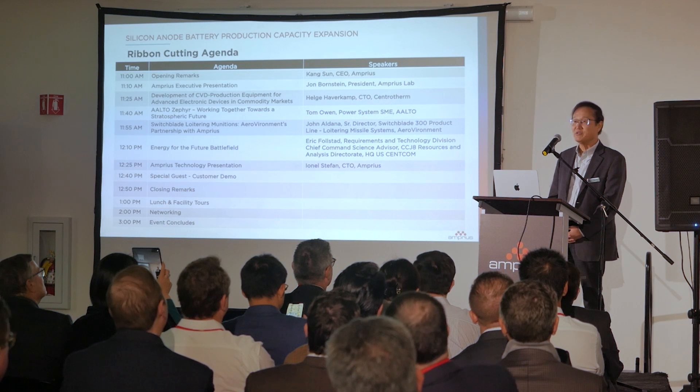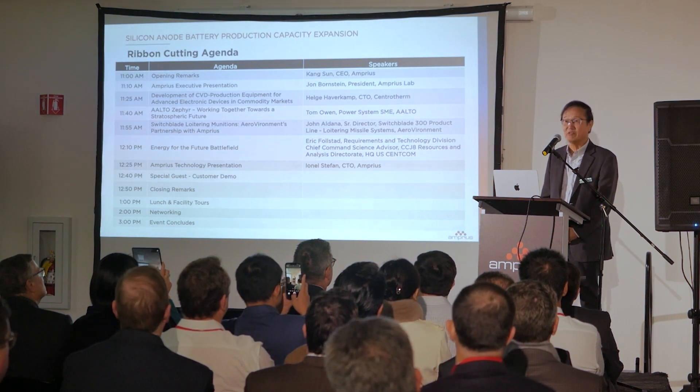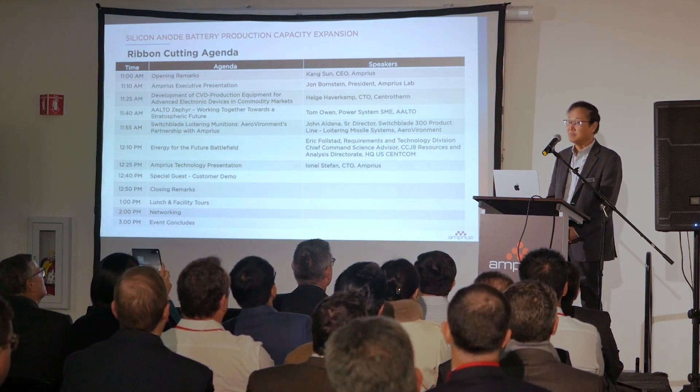Up to now, none of the new and novel lithium-ion battery technologies has transformed into real commercial application. But we did that at Ampris. We have been manufacturing lithium-ion batteries based on our silicon anode technology since 2018. When Ampris first introduced our 400 watt per liter lithium-ion battery, Ampris battery performance became the benchmark of the industry and the performance target on many companies' development roadmaps.